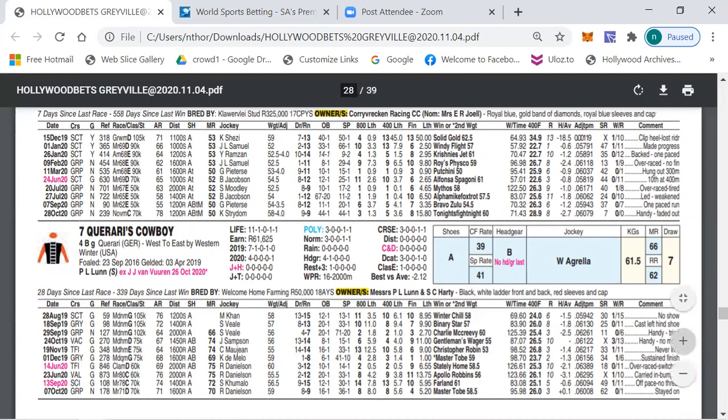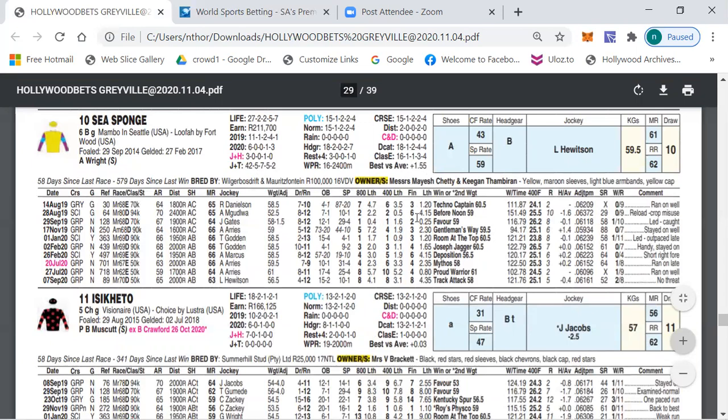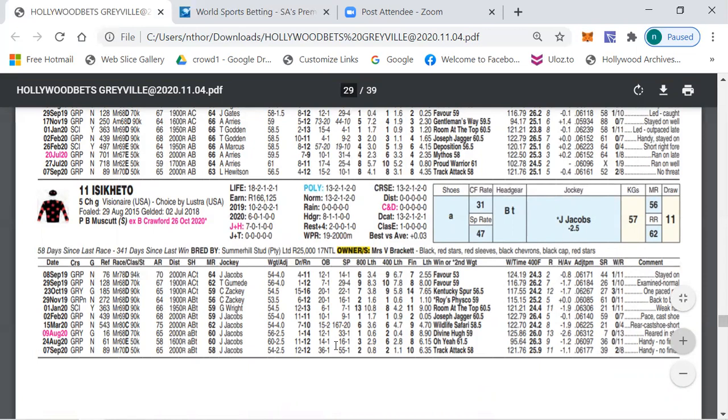The outsider selections: number ten, Sea Sponge — always there and thereabouts, always running its heart out, not too far behind. Hasn't won a race for 579 days but maybe today can be its day. Number eleven, Iseketu, now running for Poor Musket, has been running not too badly on the poly with two wins. The type of horse you never know how he's going to run, but getting the minus two and a half — if this horse arrives you'll be laughing.